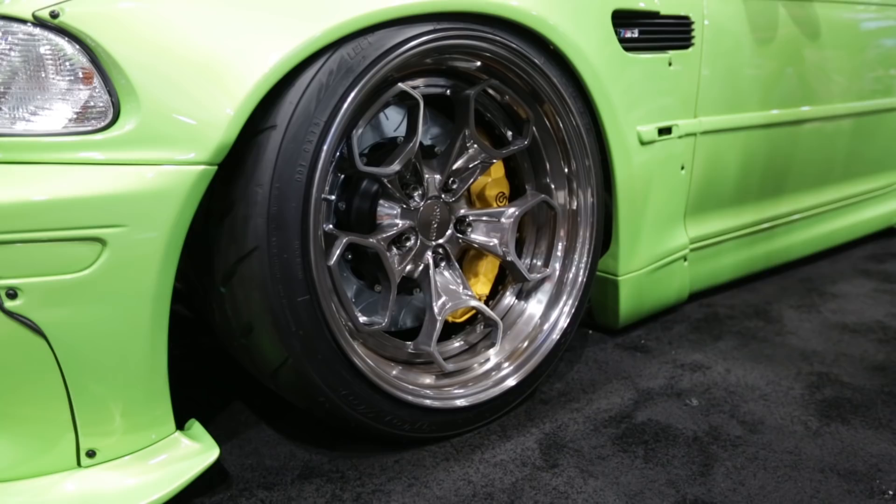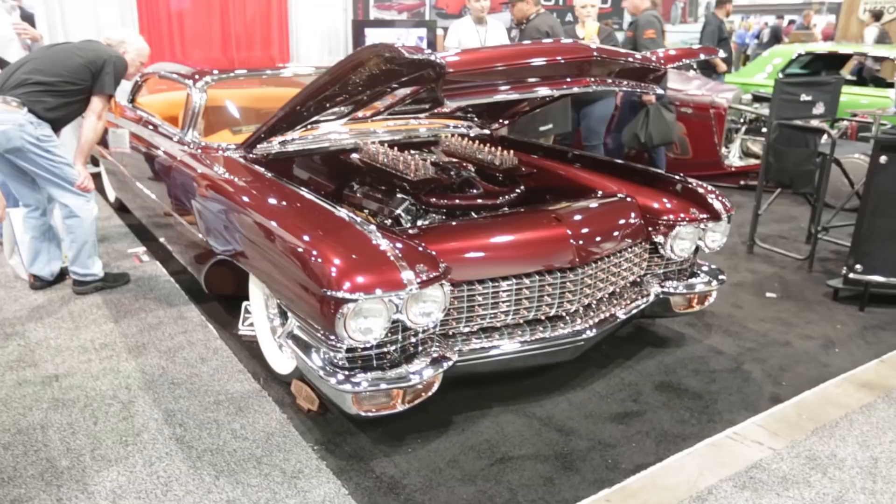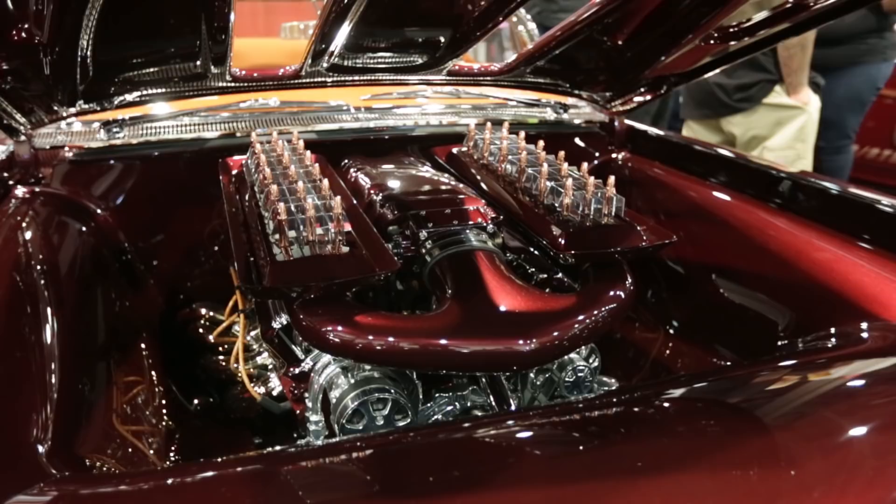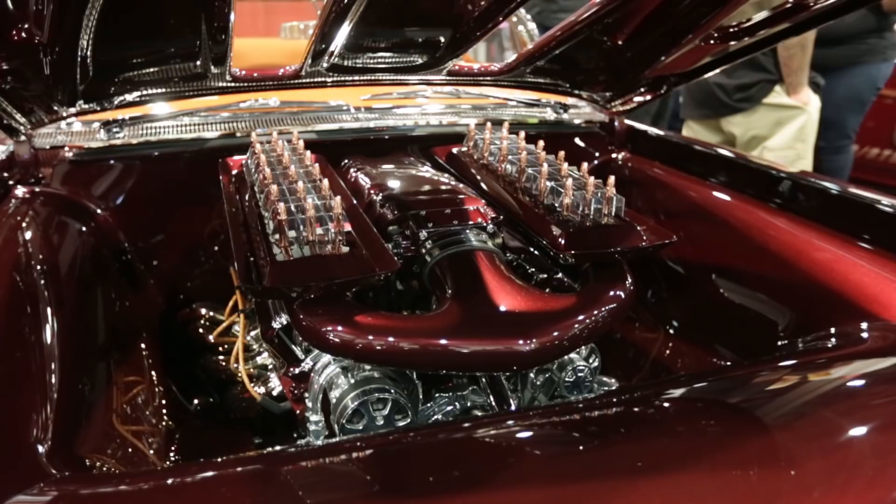And this Cadillac was just out of this world — copper-plated bullets in the engine bay, on the front grill, and all over the interior. I have no idea what it's about, but it was pretty damn cool.